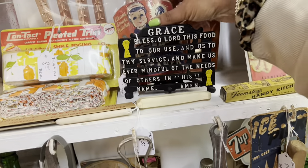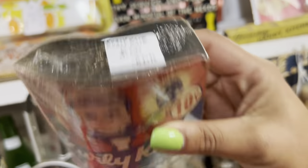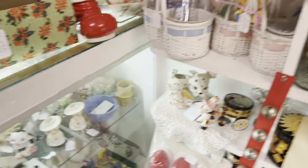There's a curly Kate pot cleaner — that is so fun. I have one of these too, I think they're so funny, probably because my name is Kate. But it's a little bit on the more common side.